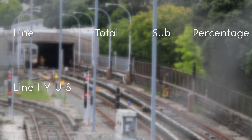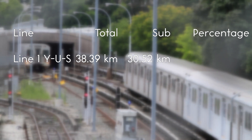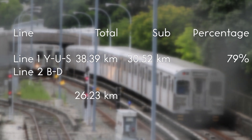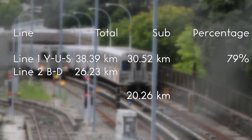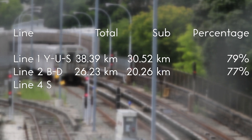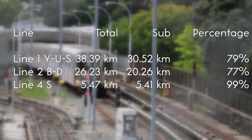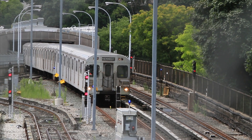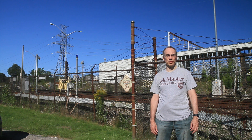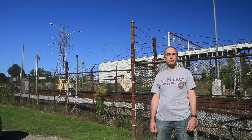Let's go over the figures. For Line 1, the total length is 38.39 kilometres, with 30.52 kilometres underground, which works out to 79%. For Line 2, the total length is 26.23 kilometres, with 20.26 kilometres underground, for 77%. And for Line 4, we have a total length of 5.47 kilometres, with 5.41 kilometres underground — 99%. In total, the Toronto subway system is 70.09 kilometres long, of which 56.19 kilometres is underground. That works out to 80%, so I'd say the system is predominantly sub.